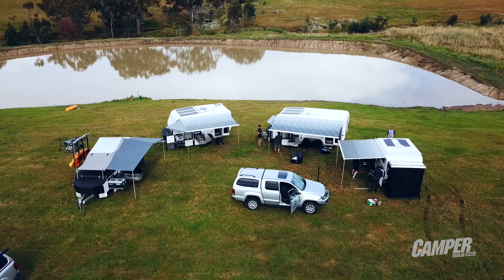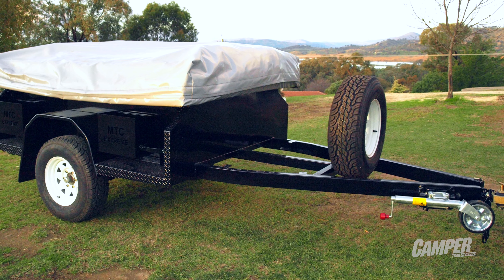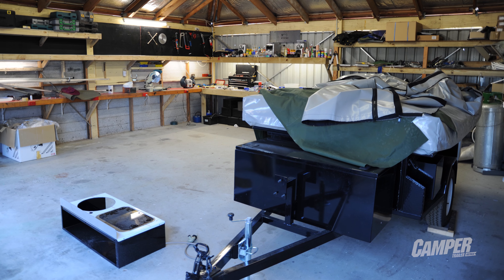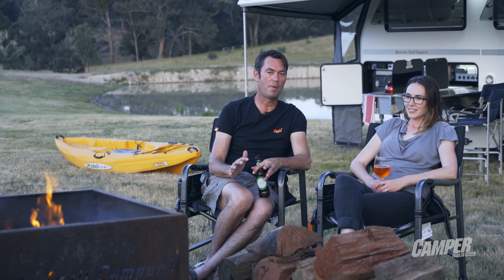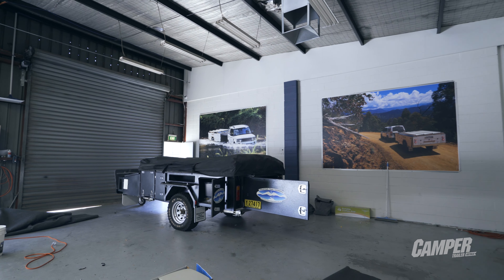Mount Trial Campers has been around since 2007 — this year we're right on ten years. Back in 2007 it was a little bit of a different industry. We launched with a soft floor camper trailer. I built it myself in the garage at home for my family — I wanted to have a camper. After I built the first one I thought there were a few mistakes, so I'll sell it. I put it on the market, sold it, and actually made a profit, so I thought I'll do it again but fix it up — and that's pretty much how it all started.